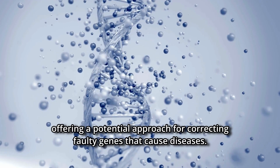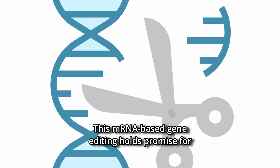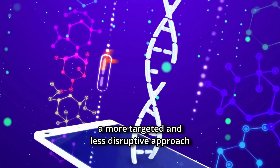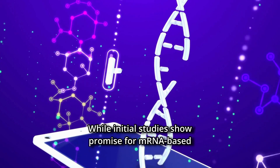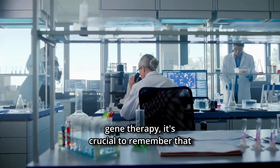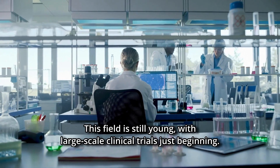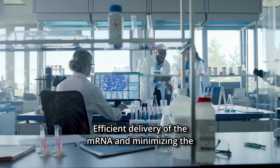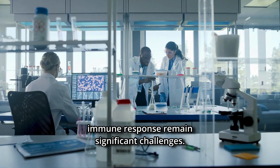Once delivered, this molecular machinery can precisely edit genes within the cell, offering a potential approach for correcting faulty genes that cause diseases. This mRNA-based gene editing holds promise for a more targeted and less disruptive approach to gene therapy compared to traditional methods. While initial studies show promise, it is crucial to remember that the data comes from preclinical research, not human trials. This field is still young, with large-scale clinical trials just beginning.